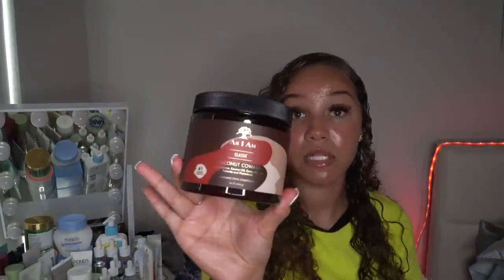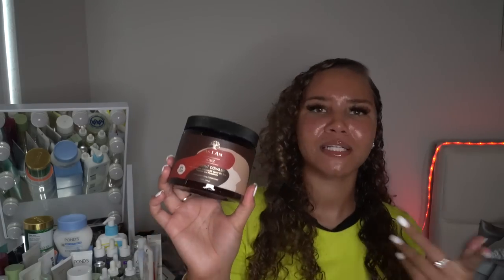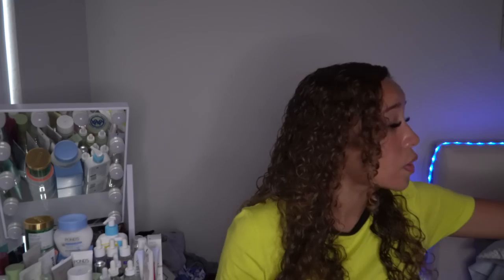I picked up the As I Am classic co-wash. I've heard so many good things about this brand but it's always pricey — since it's no budget, I went for it. It comes with a lot of product and smells like coconut mixed with a popsicle — amazing. I've never been so invested in my curly hair. If you look back at my old videos, my hair was not as healthy as it is now.